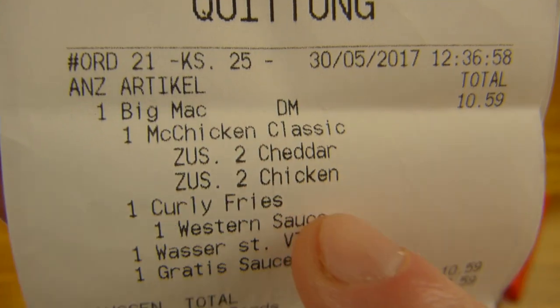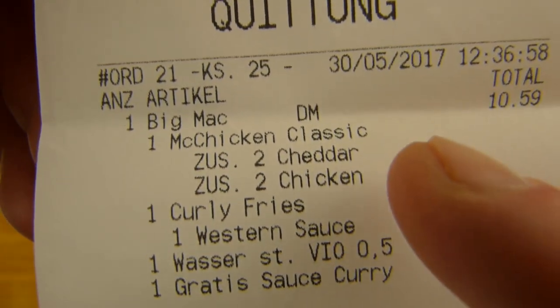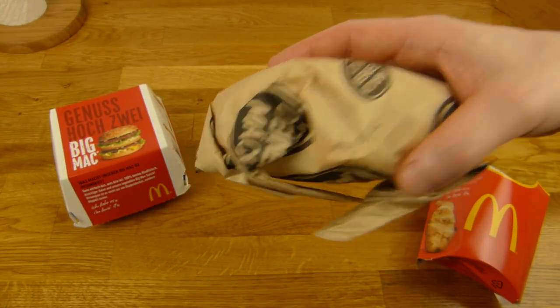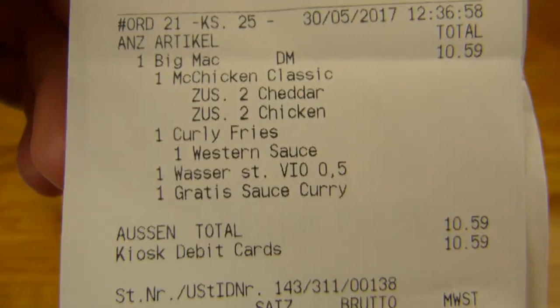The Big Mac Double Combo and a McChicken Classic as a second burger or sandwich, with two times chicken on it and two times cheddar. Is it really a Triple McChicken? I hope it is, McDonald's. Curly fries, Western sauce, and a water - easier to transport.